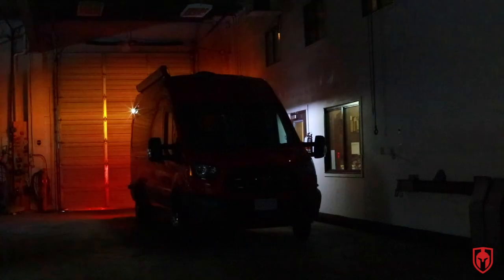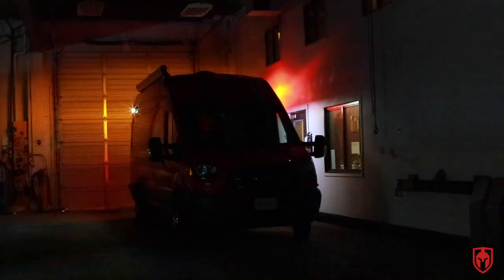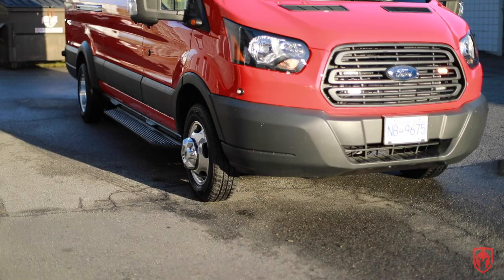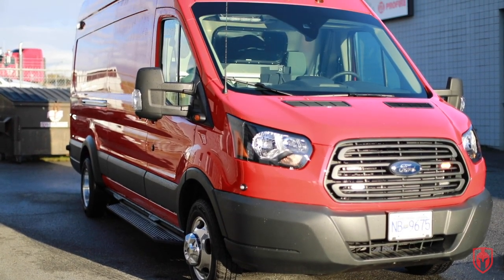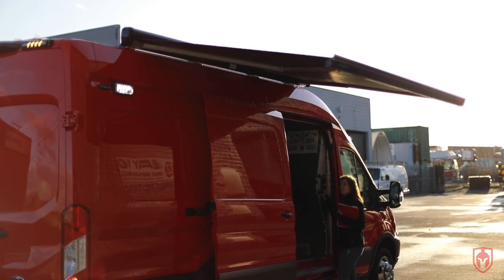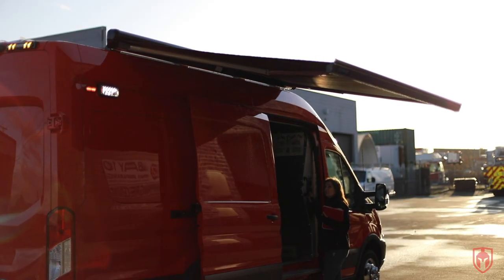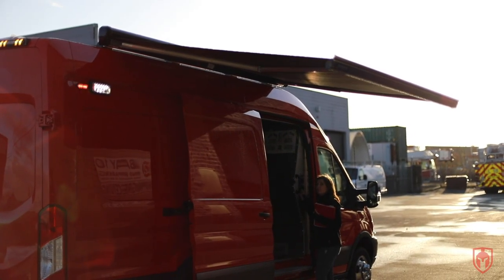The truck has a complete emergency lighting package on it, has chevron on it, and all these different things to make sure that they're seen when they're sitting by themselves investigating whatever fire situation they're at. We've also added an awning onto the side of it so that even if they're working outside they have an area to set up and keep all their materials from moisture and allow them to do their job more efficiently.